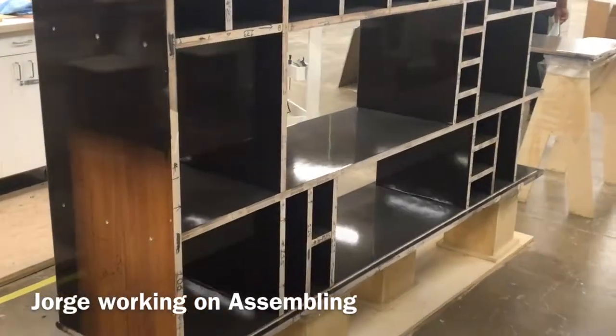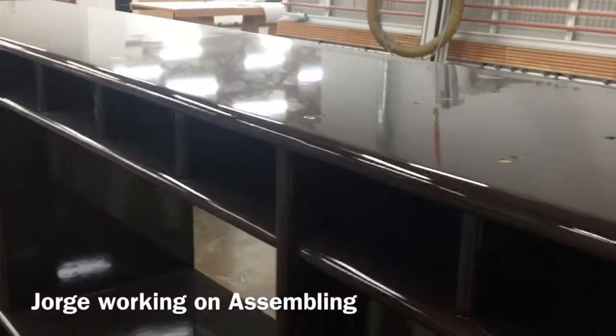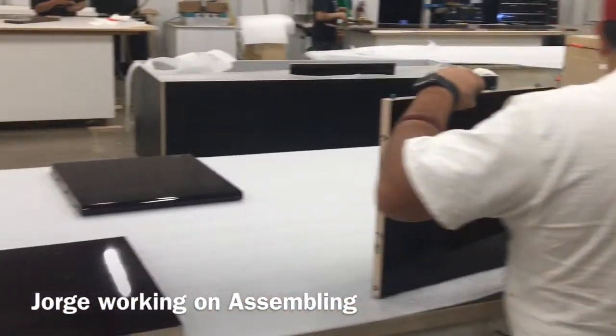Another shot of the backside of an assembled one, and we're going to see Jorge working on some of the parts. That's just a beautiful finish — it looks black until you get up close. It's a mahogany, a really really dark brown finish. Beautiful.